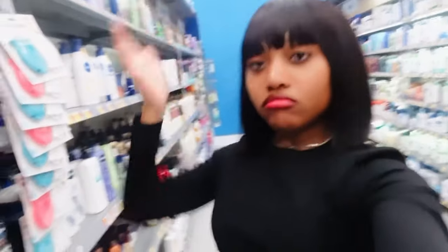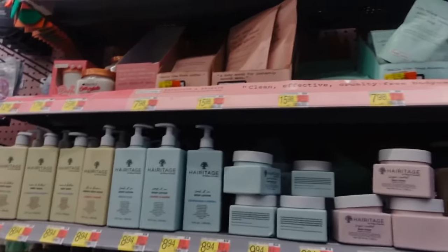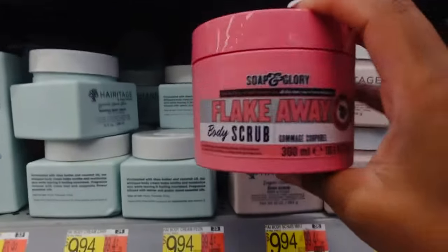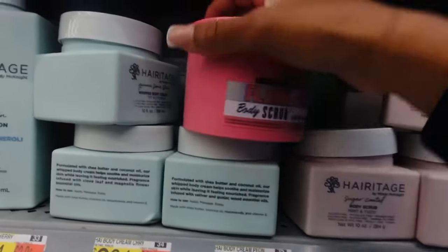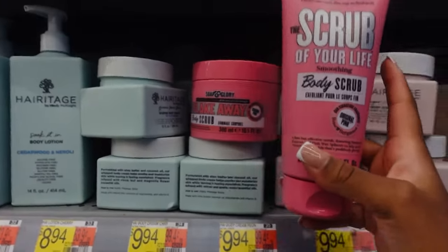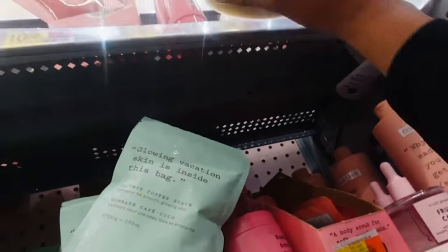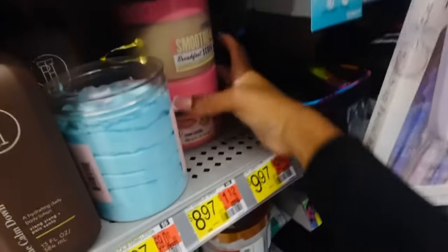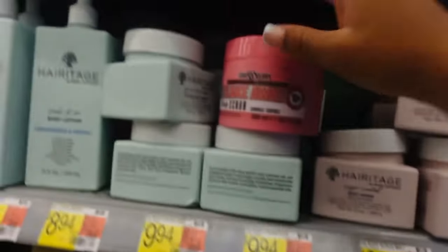Now I'm heading to body scrubs because I want a nice holiday-scented body scrub. Over here I see a new Soap and Glory body scrub — the Original Pink flake-away body scrub. My favorite body scrub brand is definitely Soap and Glory. I also see their smoothing exfoliator and the almond and caramel one, which smells more like fall than Christmas. It seems like they only have those two scrubs today, and they also have a body butter I've never tried.